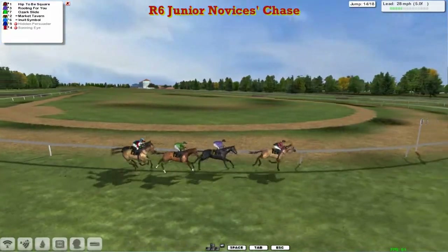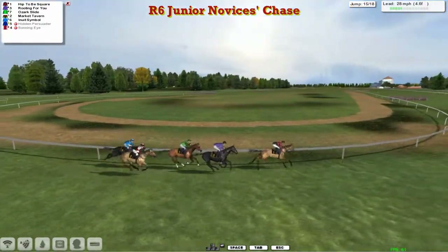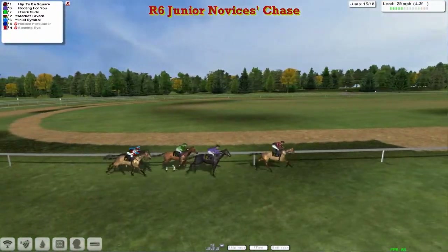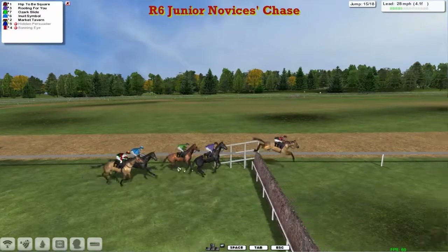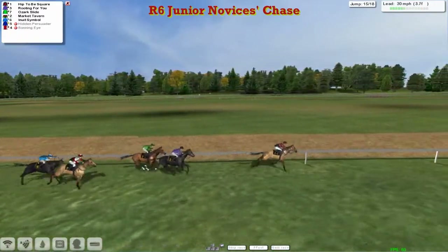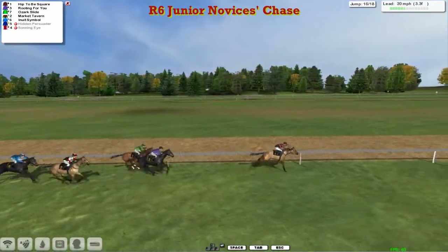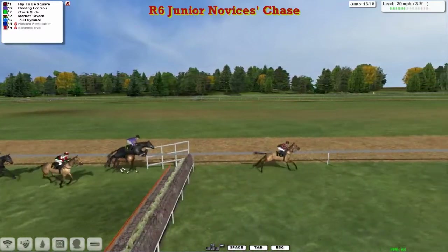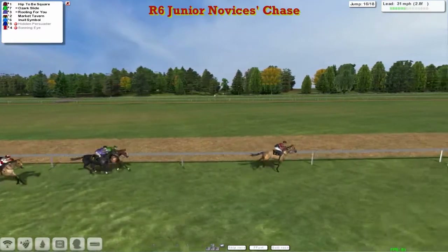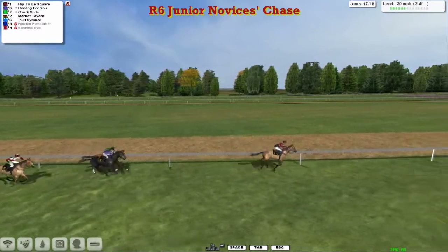Five furlongs from the finish, Hip to be Square is leading by two. Rooting for You second, Ozark Slide third, Market Tavern fourth, and Inuit Symbol now being pushed along in fifth. Prize money there for the taking though, all five places, as they get over the next — all safely over that one. Hip to be Square just being pushed along and beginning to lengthen, now gone three or four clear over the ditch. That was the sixteenth, third from home, the final ditch. There are just two plain fences to go, and the jockey on Hip to be Square is having a little look around to see where the rest of them are. I think he knows he's got this one pretty much in the bag, barring a fall.